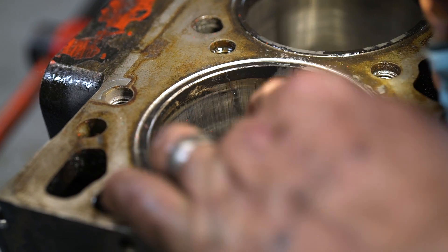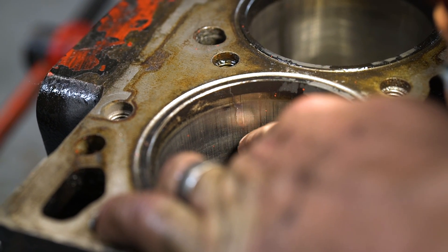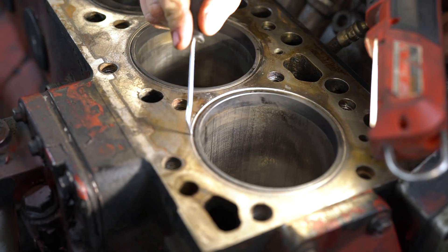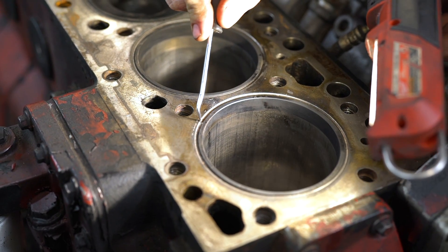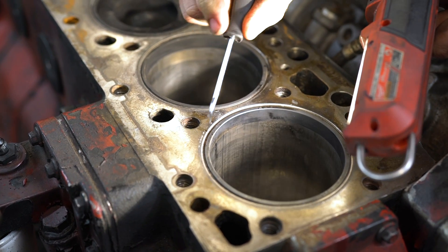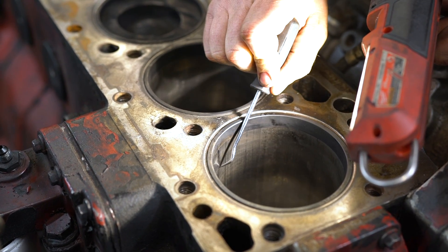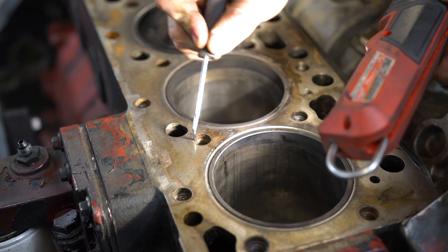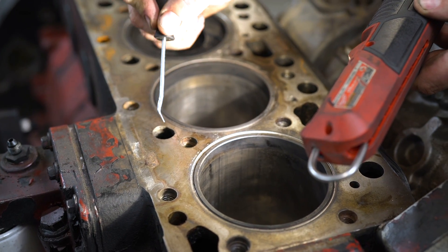Come in close — the number one cylinder is what cracked. As we can see here, the block has a fire ring groove — that's where all the fire is sealed with a metal ring. Right here there's a crack that goes down in the bore about an inch and a quarter, comes up through here through the head stud hole, and clear through into the coolant jacket.